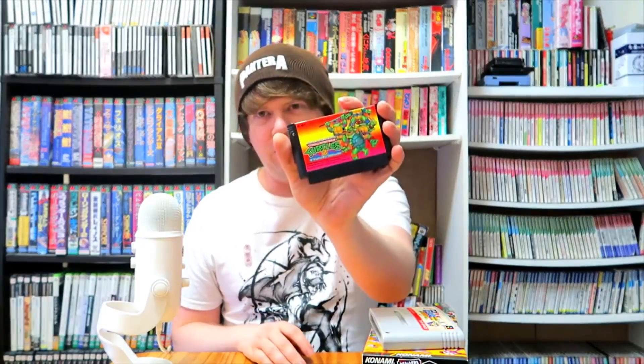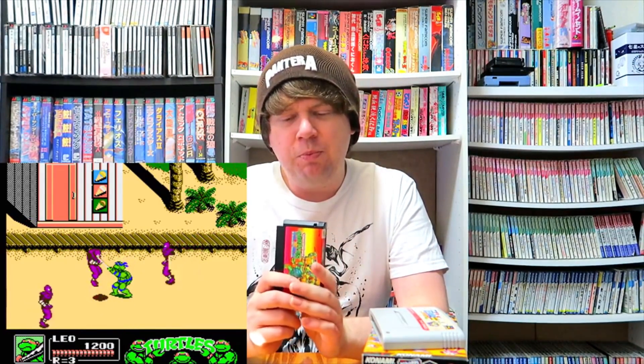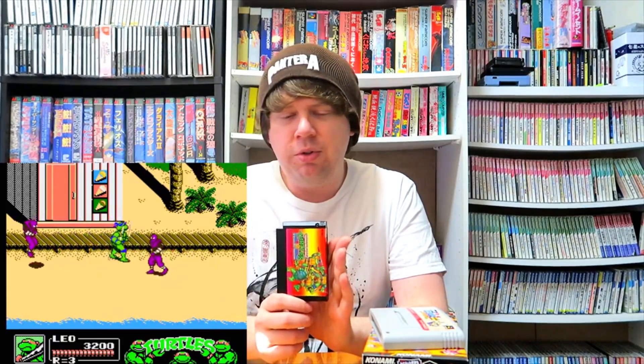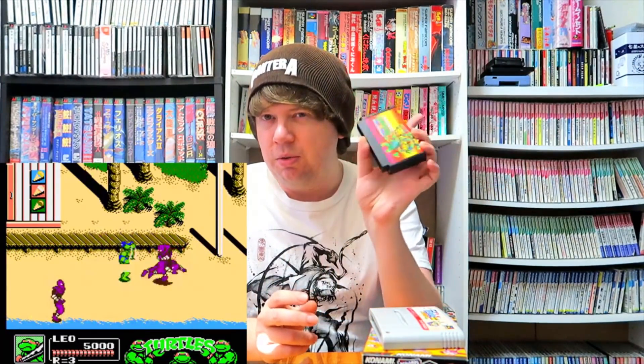Starting with this game off the top of the stack for the Famicom — it is TMNT 2: The Manhattan Project for the Famicom, which you might be more familiar with on the NES as TMNT 3: The Manhattan Project. Here, the arcade game is just simply called Teenage Mutant Ninja Turtles, and the first game, the action platformer, has a Japanese title — something like Kame Ninja. So Manhattan Project is TMNT 2 here.